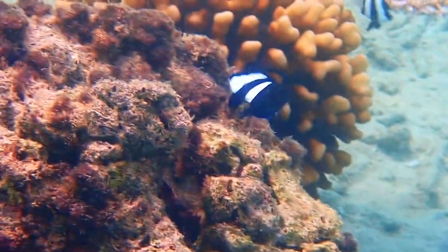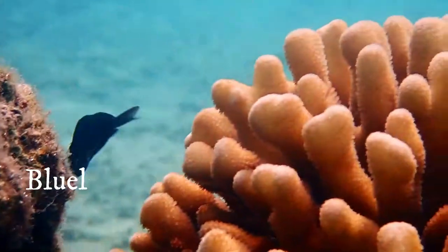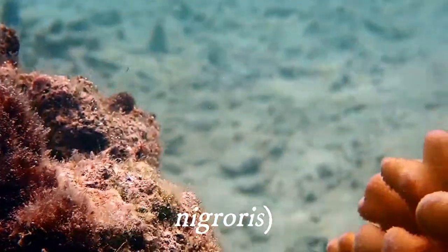On one visit, I was able to capture the blue-lined surgeonfish, which is a type of tang, being chased by a very aggressive white-tailed dascyllus.